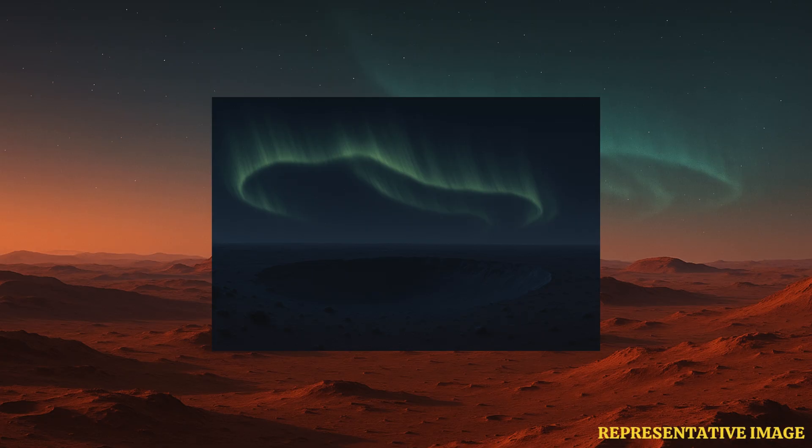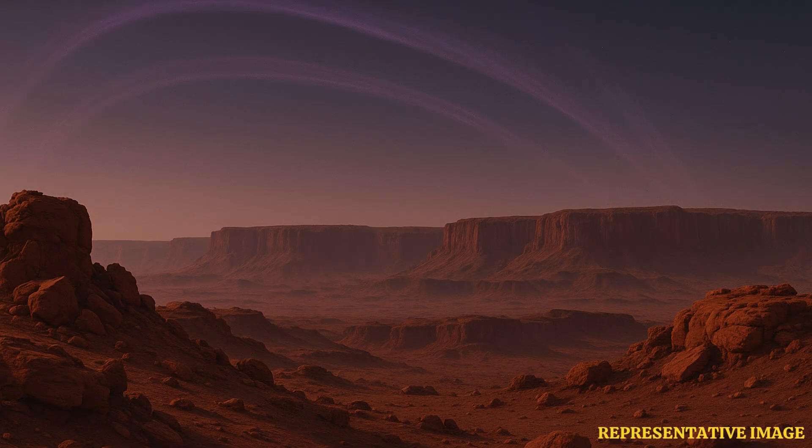We know what auroras are — they are the beautiful dance of colors seen in the night sky at higher latitudes in the Northern or Southern Hemisphere. Auroras have been detected on other planets in the solar system as well. In the case of Earth, auroras are formed when the solar wind interacts with Earth's magnetic field. The solar particles then travel along the magnetic lines and interact with the upper atmosphere, producing that mesmerizing dance of colors.